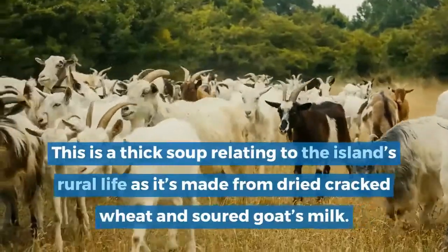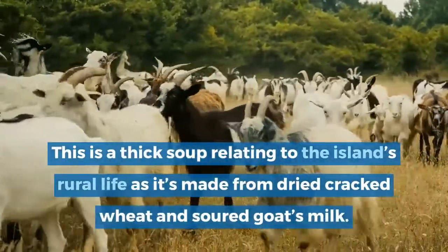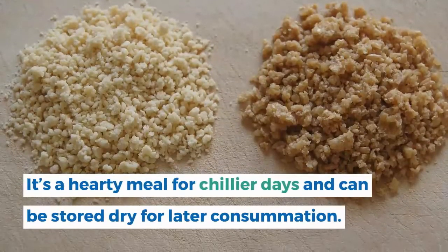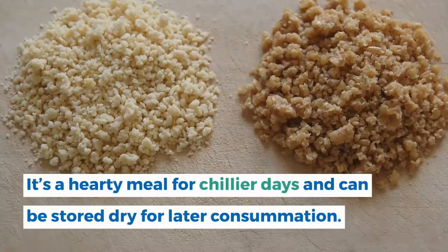9. Trahanas. This is a thick soup relating to the island's rural life as it's made from dried cracked wheat and soured goat's milk. It's a hearty meal for chillier days and can be stored dry for later consumption.